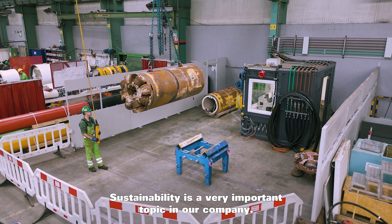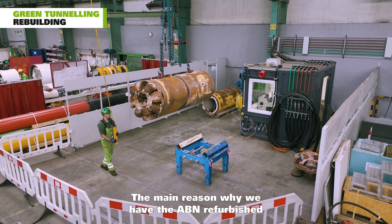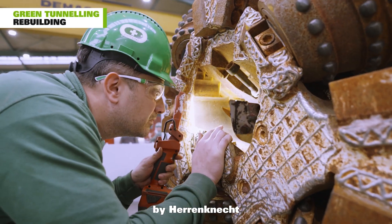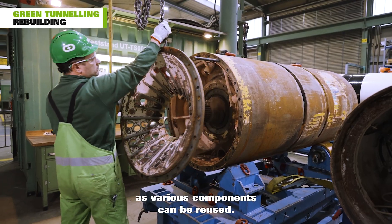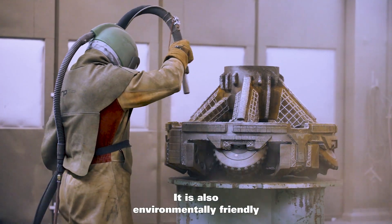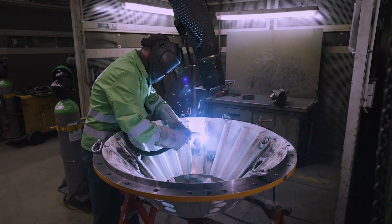Sustainability is a very important topic in our company. The main reason why we have the AVN refurbished by Herrenknecht is the good quality and the cost reduction, as various components can be reused. It is also environmentally friendly.